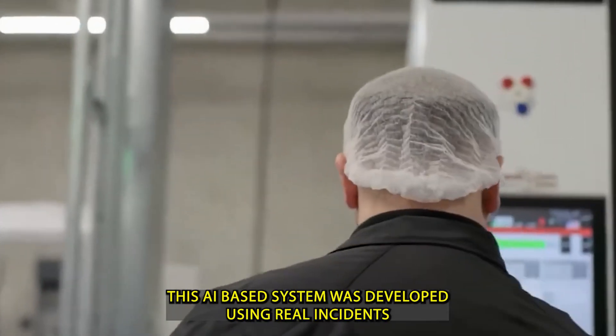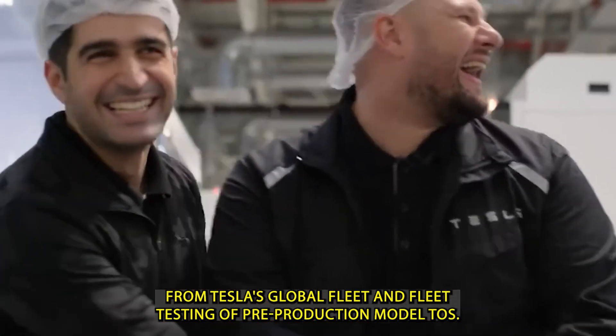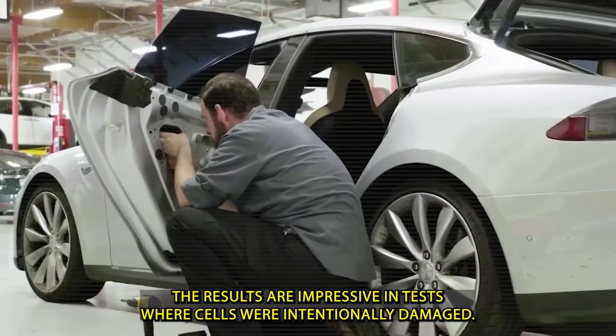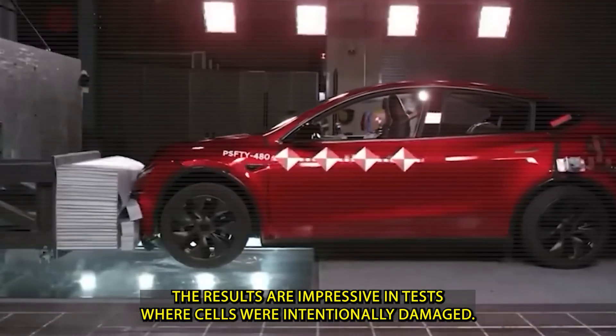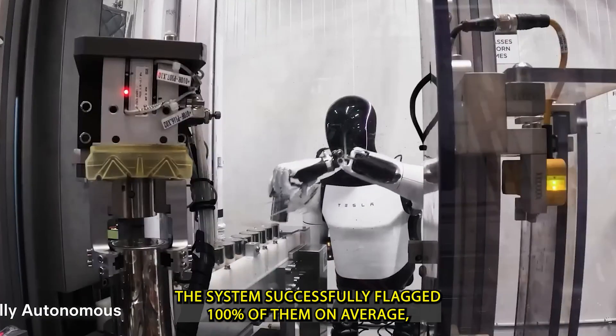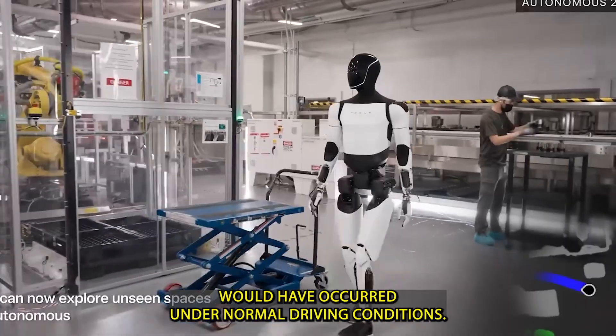This AI-based system was developed using real incidents from Tesla's global fleet and fleet testing of pre-production Model 2s. The results are impressive: in tests where cells were intentionally damaged, the system successfully flagged 100% of them — on average, 47 hours before thermal runaway would have occurred under normal driving conditions.